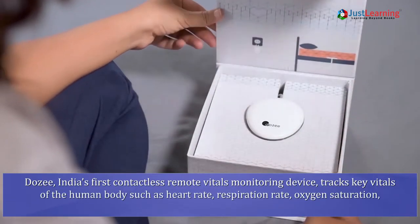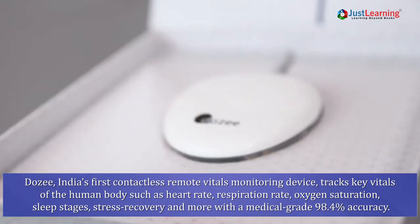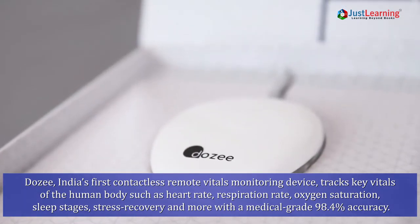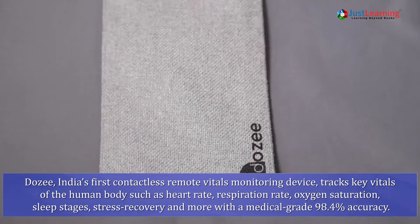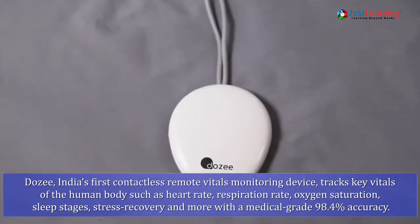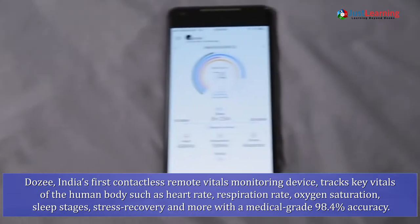DoZee, India's first contactless remote vitals monitoring device, tracks key vitals of the human body such as heart rate, respiration rate, oxygen saturation, sleep stages, stress recovery, and more with a medical grade 98.4% accuracy.